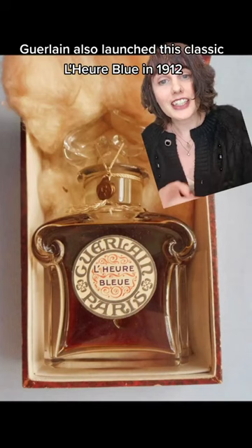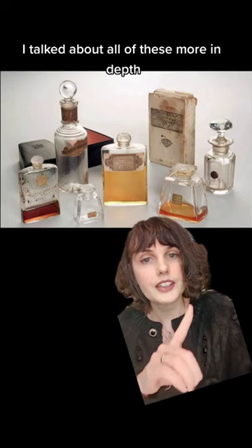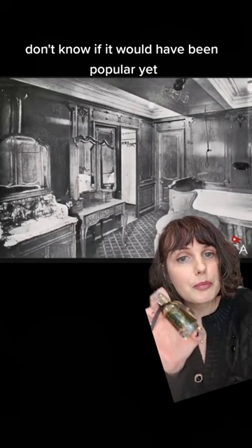Guerlain also launched this classic, L'Heure Bleue, in 1912, so that's another strong contender. I also think that perfumes by Coty would have been represented on board. In my video on the perfumes worn by the Romanov Grand Duchesses, including Anastasia — these are their actual perfume bottles — I talked about all of these more in depth, so you can go watch that if you want to learn more. These were favored among the aristocratic class at the time. And Chypre by Coty — wait, Chypre Krigler — that I talked about in my last video on Grace Kelly, that was also launched in 1912. Don't know if it would have been popular yet, but another possibility.